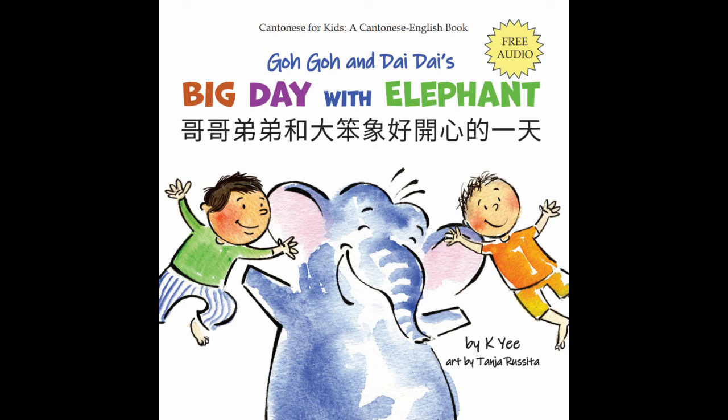Tonight we're eating noodle soup. 今晚食湯麵。 Who wants boiled dumplings? 誰要水餃？ 水餃. Fish, 魚. Egg, 蛋. Noodles, 麵. Fork. Spoon, 茶羹. Chopsticks, 筷子. Milk, 牛奶. Chinese broccoli, 芥蘭. Carrot, 紅蘿蔔.